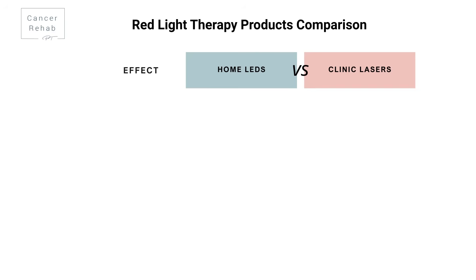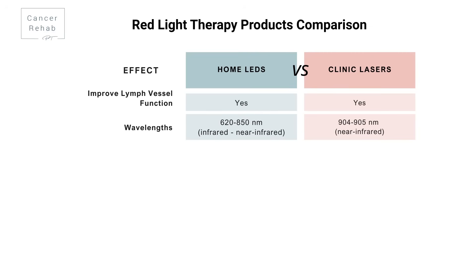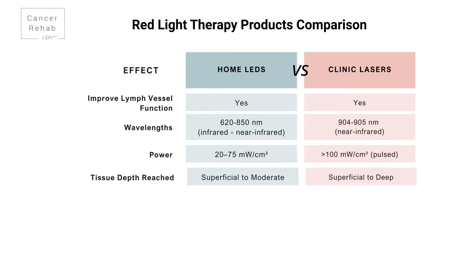Here are the key differences between home use and clinic devices. Both home LEDs and clinic lasers help your lymphatic vessels relax and open up — that's the foundation of why this therapy works. Most home devices use red and near-infrared wavelengths from around 620 to 850 nanometers, putting out 20 to 75 milliwatts per square centimeter, while clinic lasers use focused near-infrared at 905-plus nanometers with pulsed power over 100 milliwatts per square centimeter — significantly more powerful. Red light around 660 nanometers works on superficial lymphatics, while near-infrared from around 810 to 900 nanometers penetrates deeper.